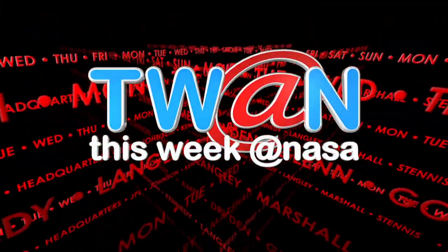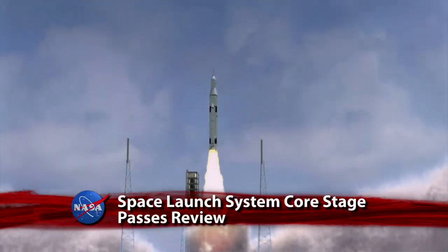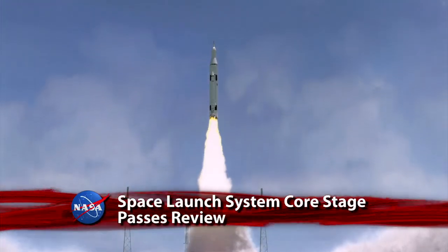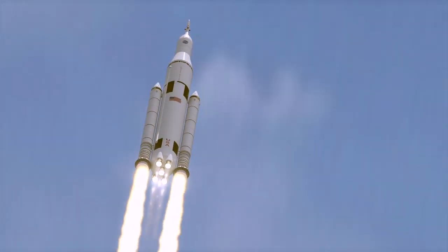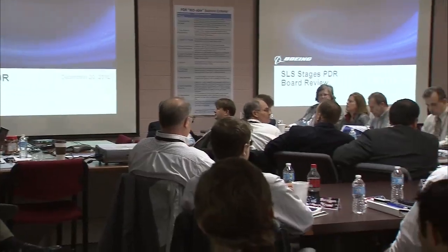This Week at NASA. The core stage of NASA's Space Launch System – America's newest flagship rocket – has successfully completed a major technical review at the Marshall Space Flight Center. The preliminary design review ensured the SLS design met system requirements with an acceptable risk and fell within schedule and budget constraints.